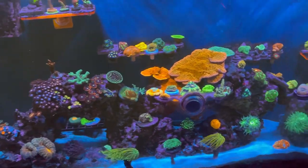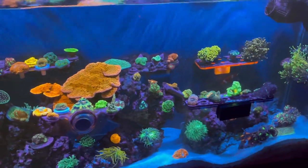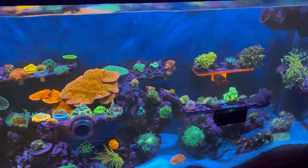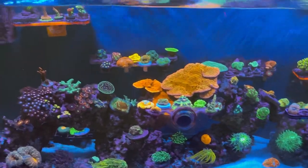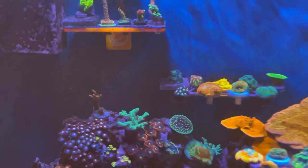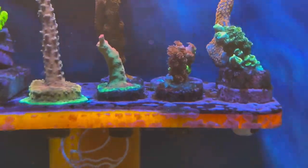Hey, what's up guys. Just wanted to show off my tank a little bit and share what I've learned through this experience. I've had my ups and downs, especially with euphyllia — I didn't seem to have any luck with any euphyllia until about six months of my tank maturing.